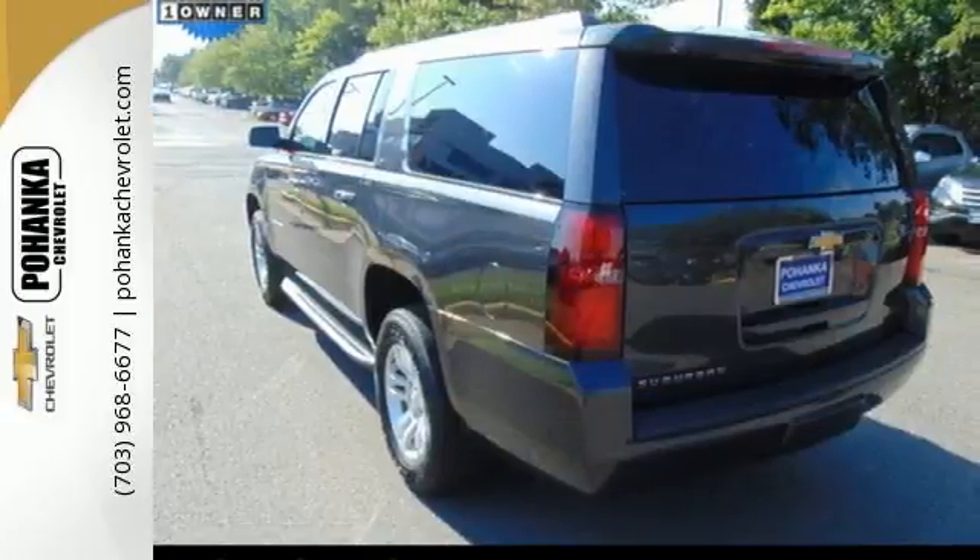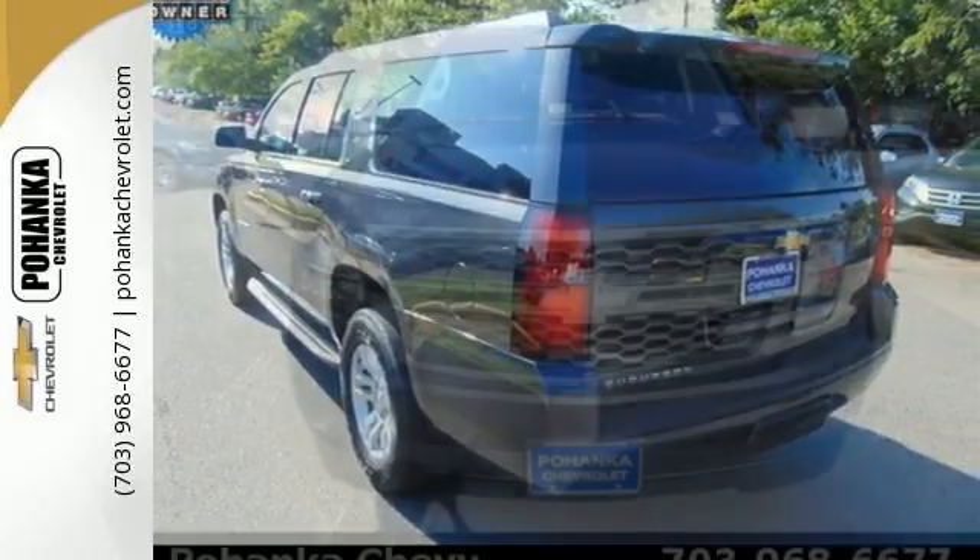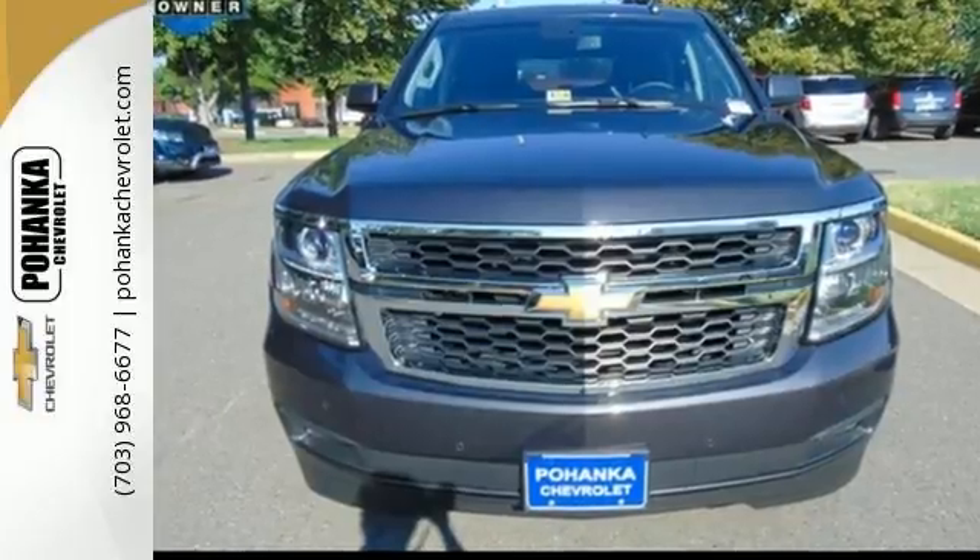While it's not hard to feel confident behind the wheel of an SUV this big, you'll feel even safer with a rear-vision camera, StabiliTrak, and OnStar.